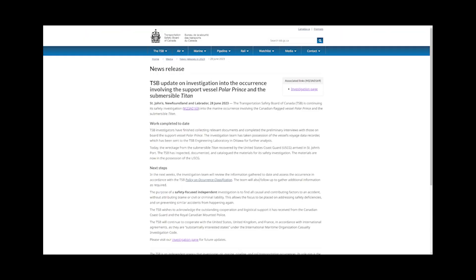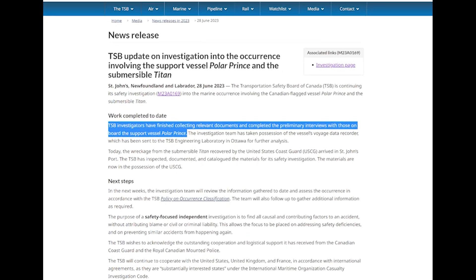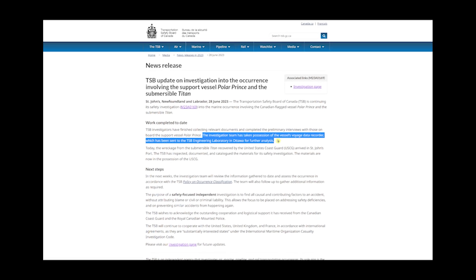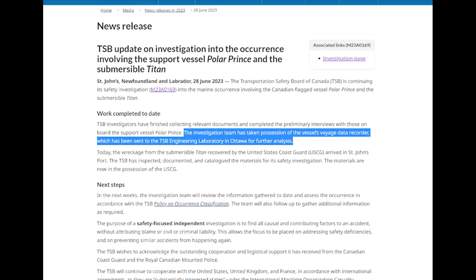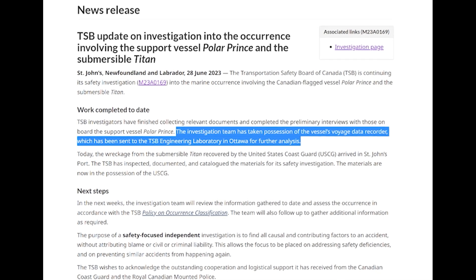In terms of the current state of the investigation, the Transportation Safety Board of Canada is handling this and issued a press release on June 28th. They've finished collecting relevant documents and completed preliminary interviews with those aboard the support vessel Polar Prince. The investigation team has taken possession of the vessel's voyage data recorder, which has been sent to the TSB Engineering Laboratory in Ottawa for further analysis - similar to how the NTSB handles airline crashes in the United States, sending all parts, cockpit recorders, and flight recorders over for analysis.